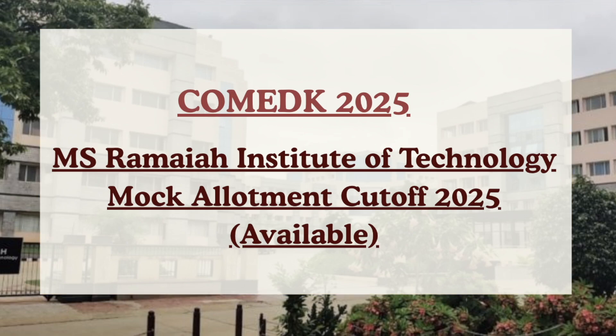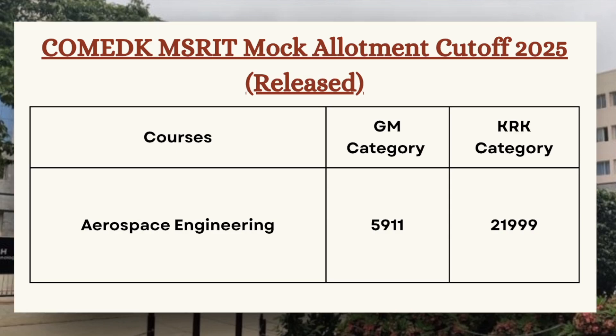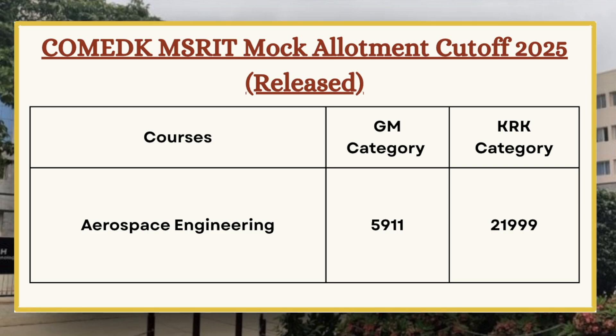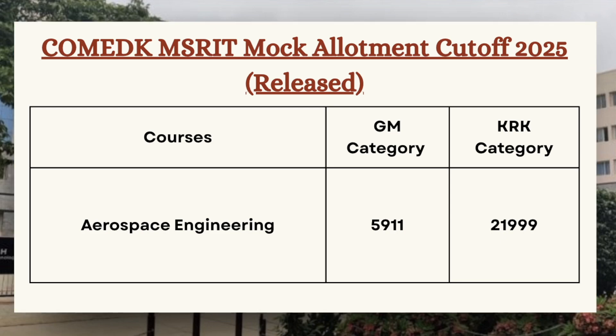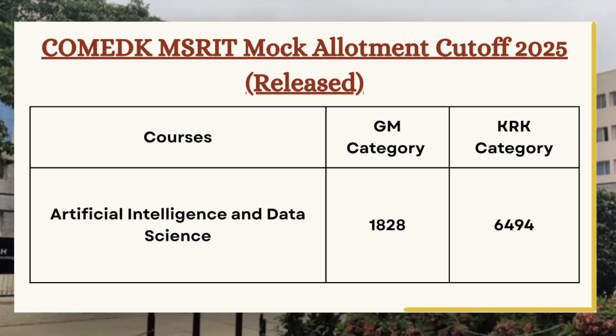First in the list we have Aerospace Engineering. As you can see on the screen, for GM category the cutoff is 5911 and for KRK category the cutoff is 21999. Next, for Artificial Intelligence and Data Science, for GM category the cutoff is 1828 and for KRK category the cutoff is 6494.